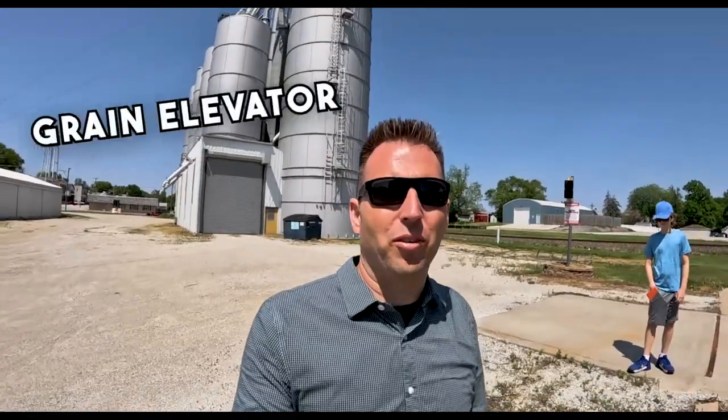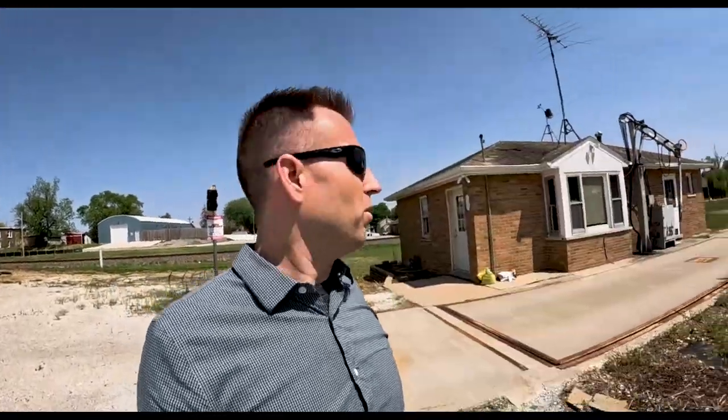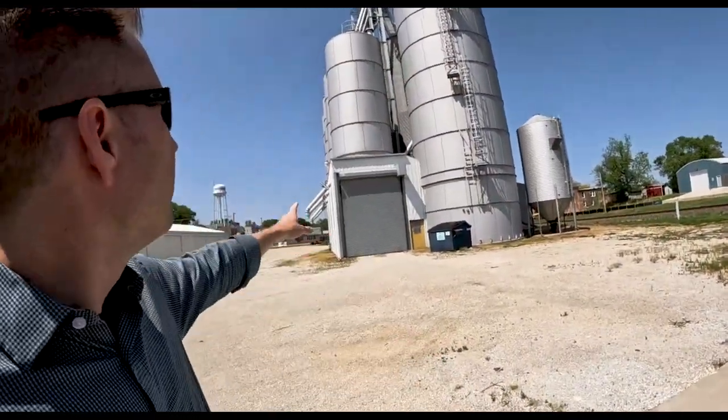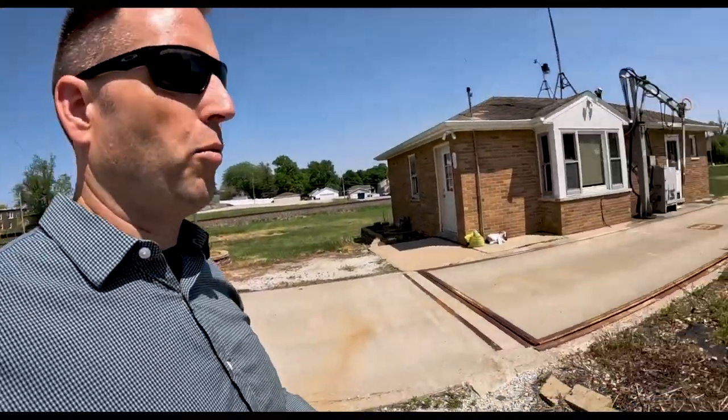So now we're at the Beecher grain elevator. I am not a farmer by trade, so I won't know all the details on how this works. But when it's harvest season, the farmers bring their wagons or semis — whatever they're bringing the grain in — and here they'll come in and weigh it. There's the booth where the office is, and you go over there; they clean out the wagon and empty it, so that fills up those silos. Then on their way out, you get weighed again, and that's how much product they know you brought.